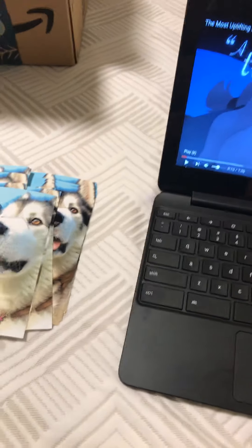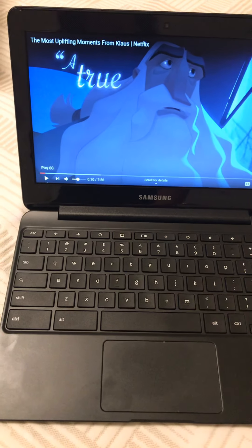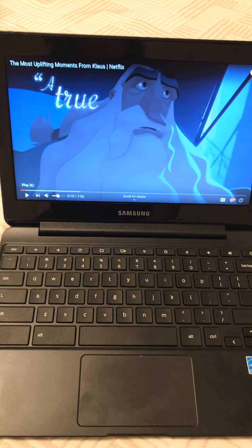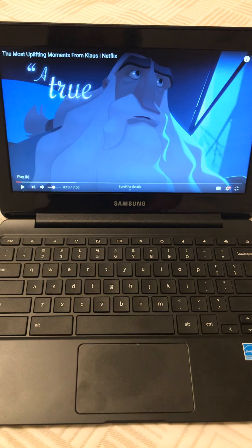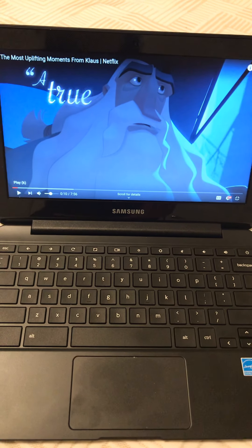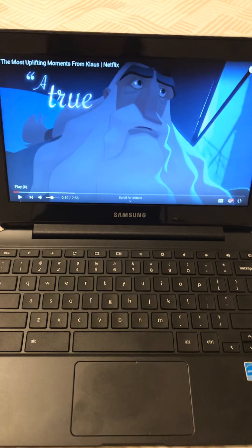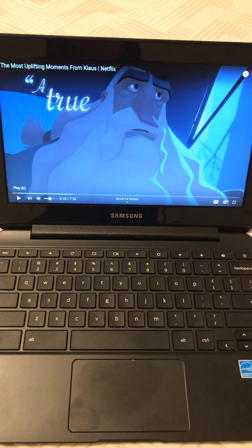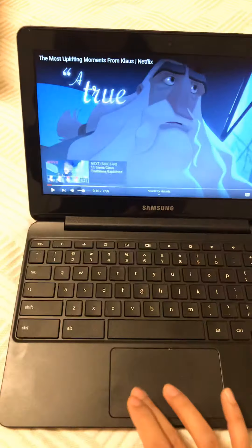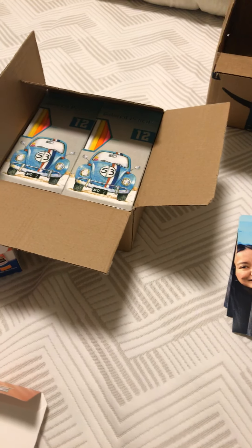Lastly, this is not an Operation Christmas Child deal, but I want to share a movie I really loved on Netflix that I watched last week. It just reminds me of the whole Operation Christmas Child community. I really recommend 'Klaus' on Netflix — it just embodies the Christmas spirit and giving. Please watch it; you'll understand when you watch it. It's all about making children happy and it just warmed my heart. Thank you for watching, and let me know of any deals that you find yourself!